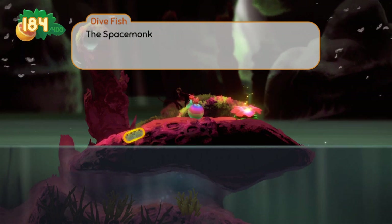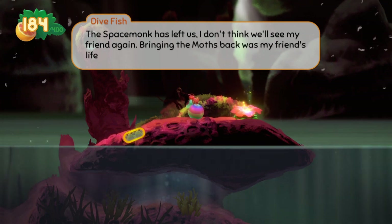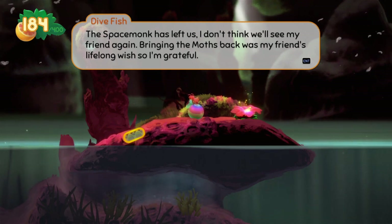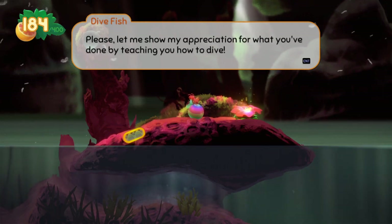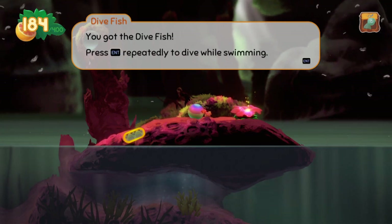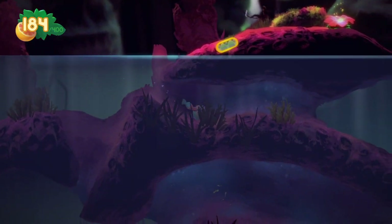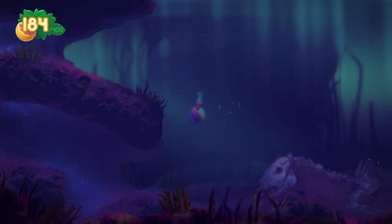Did you do this, beetle? The space monk has left us — I don't think we'll see my friend again. Bring the moths back. Bringing the moths back was my friend's lifelong wish, so I'm grateful. Please, let me show my appreciation for what you've done by teaching you how to dive. Woo! Press enter repeatedly to dive while swimming. Woo! Dive! That's weird swimming, but I like it. It's good weird.